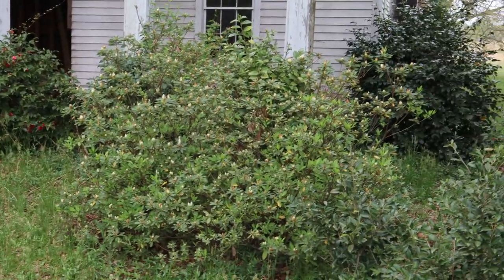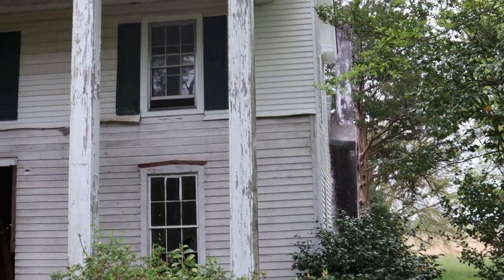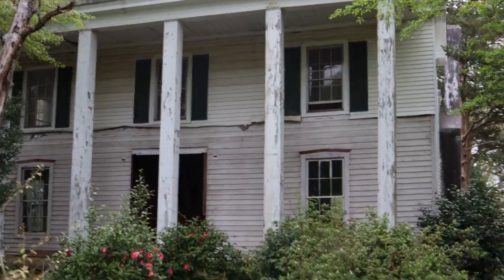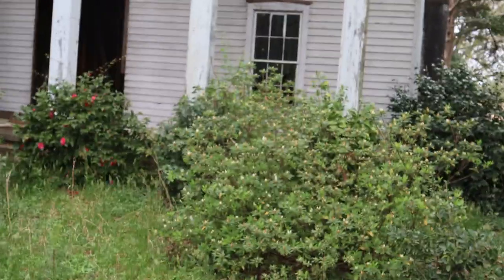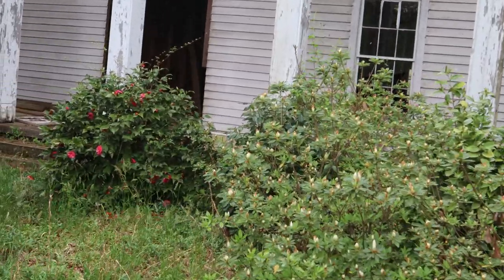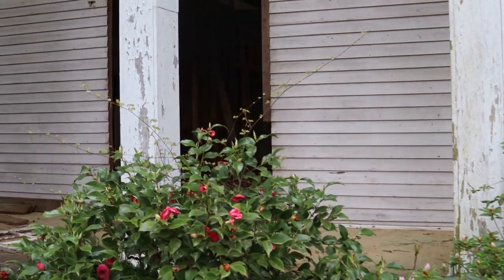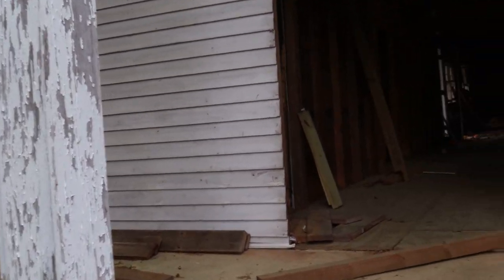Hello everyone. Welcome back to Dusty Femme. We're here at an old house — not sure of its age. Got the tall columns on it. I'm going to say this house was probably built at the turn of the 18th century maybe, 1800 to 1900.